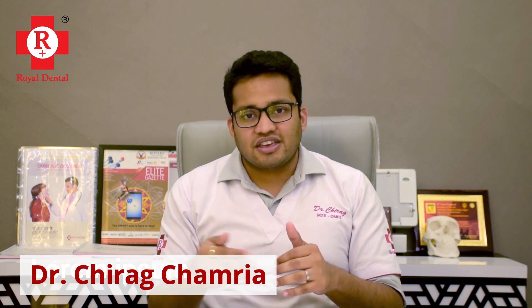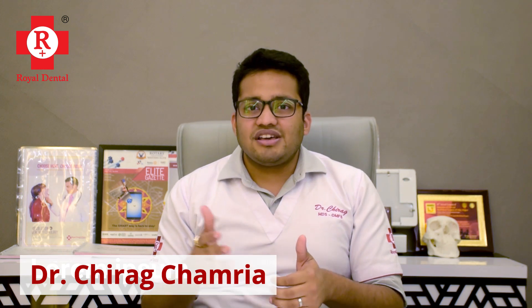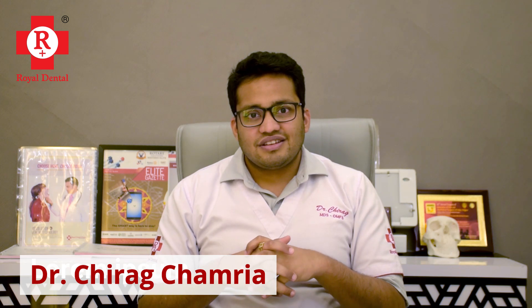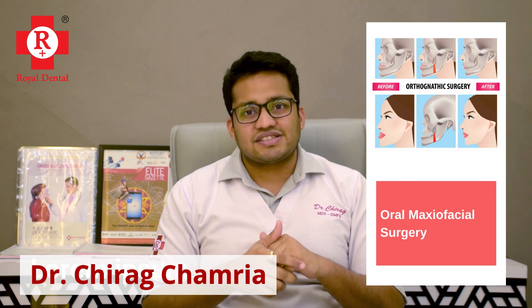So if we have the problem of Mucormycosis or are thinking of treatment, it is very important that we ask our doctor what the quality of life will be after the treatment. It is not only enough to remove the infected portion — we must also make sure that rehabilitation is done to the best of the possibility. This is where advancements in technology are meeting dentistry, maxillofacial surgery, and plastic surgery. Thank you.